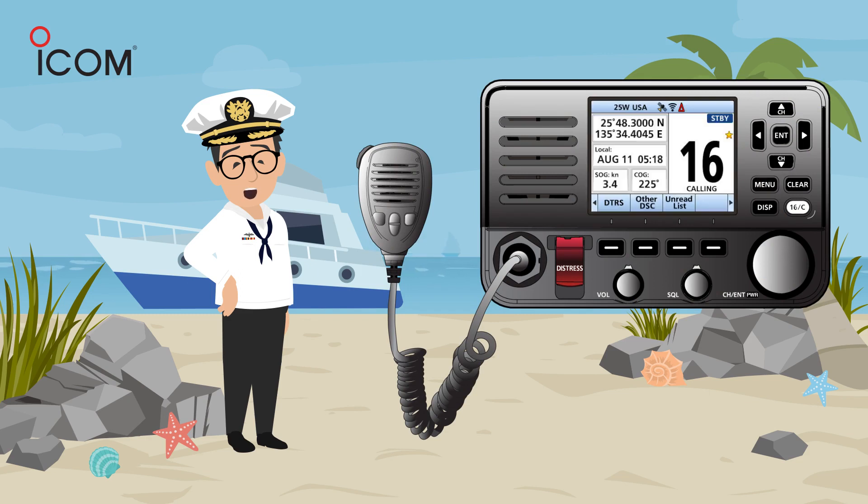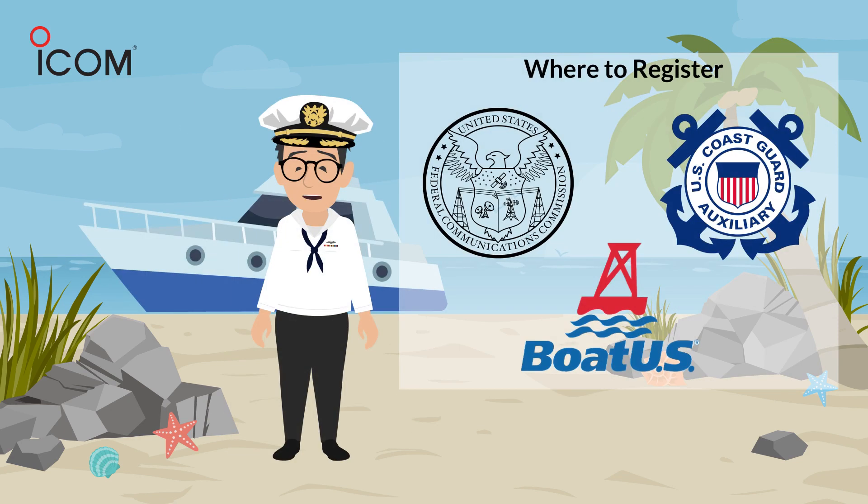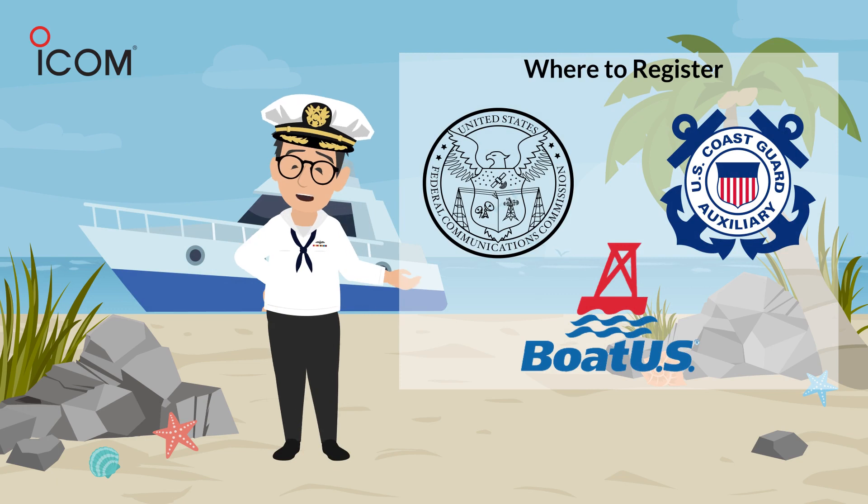It is essential to keep your MMSI registration information up to date and accurate. Accurate information expedites emergency response and can save lives. The FCC and US Coast Guard authorized BoatUS to assign MMSI numbers to US-flagged vessels with DSC-capable radios, and we have placed a link to registration in the video description.